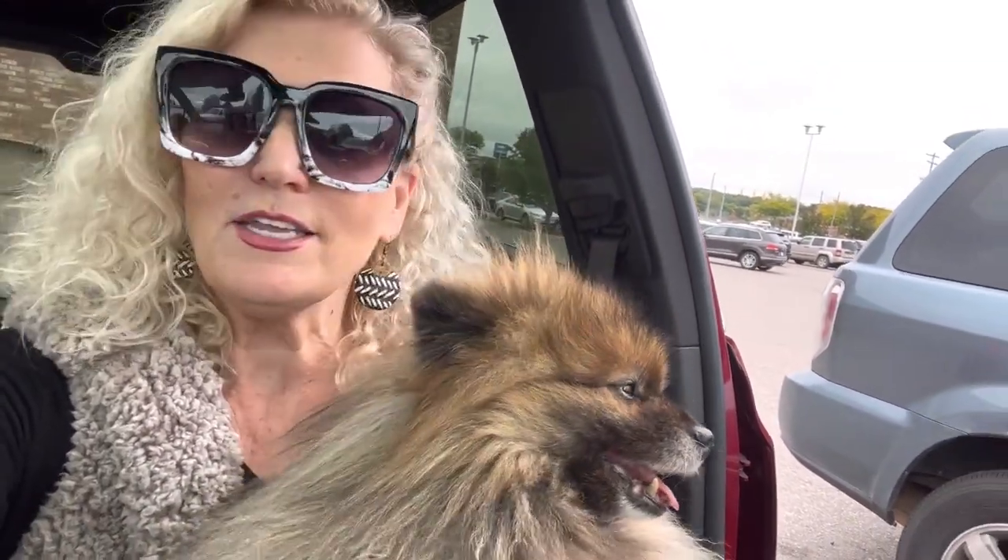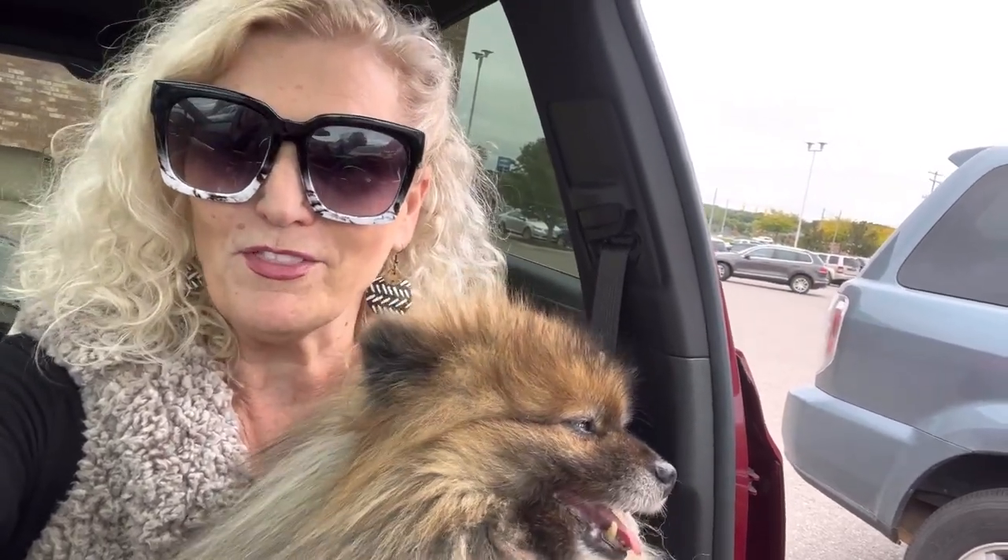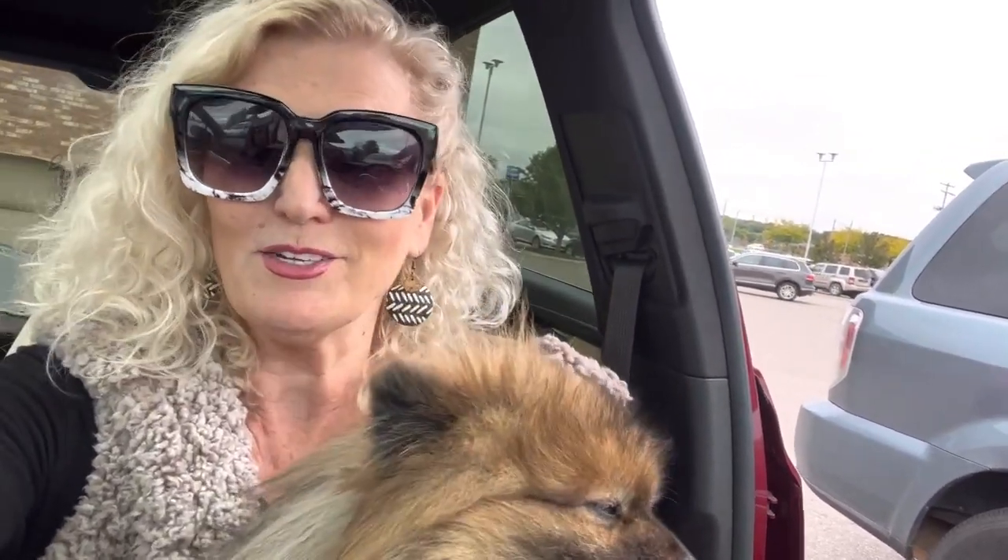Hello, it's the Fab Flip Lady here, I'm CC, and if you're new to my channel, I love to thrift and take you along with me. I love to find excellent, exciting treasures and then sell them on my eBay store, Poshmark, and Facebook Marketplace. I'm glad you're with me — we are at the Goodwill today. Let's see what we can find inside!